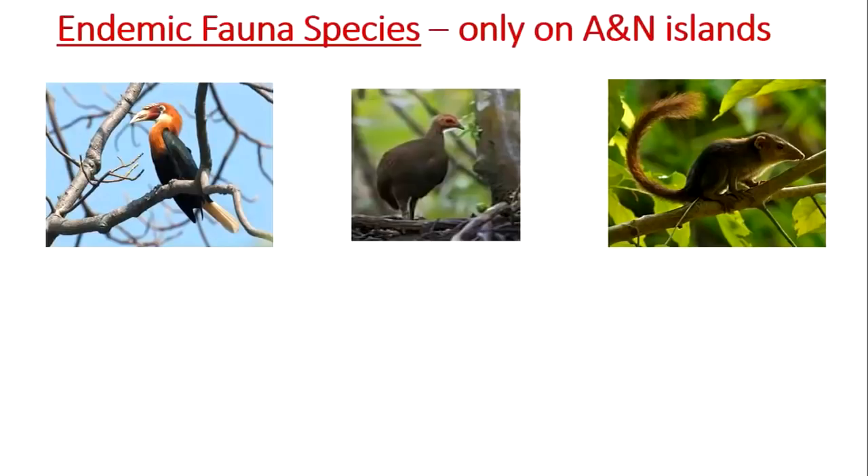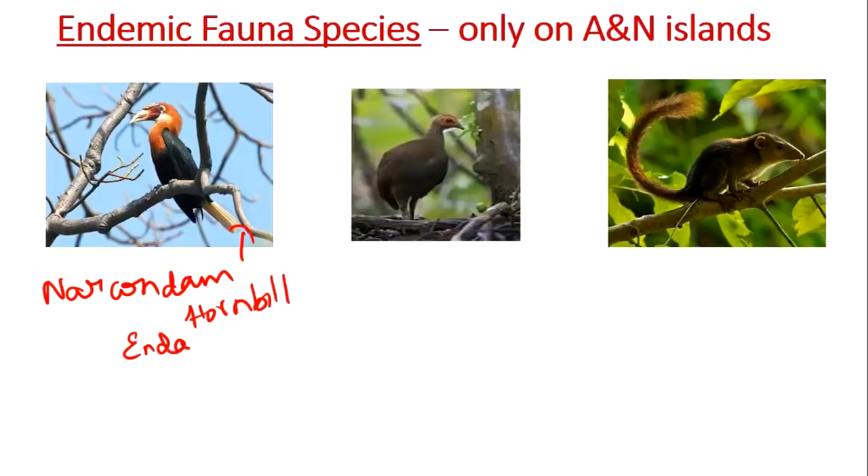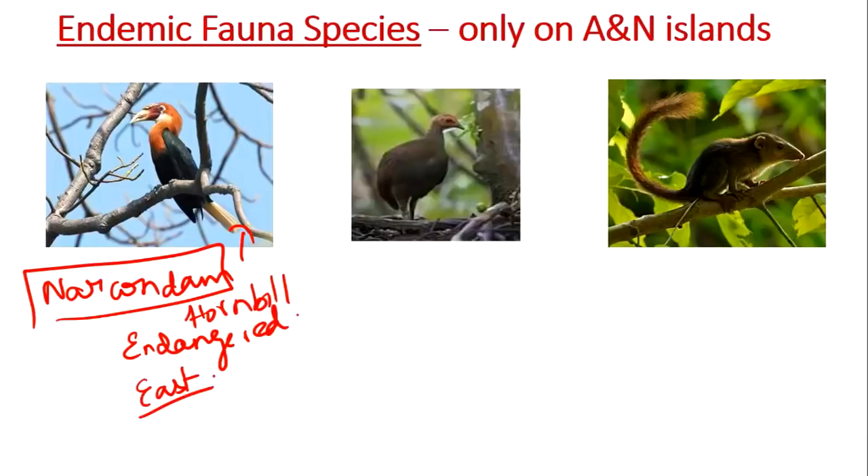The first species is the Narcondam hornbill. This picture shows the Narcondam hornbill, whose IUCN status is Endangered. It is present in a tiny island called Narcondam Island, located east of Andaman and Nicobar. It is a non-migratory bird with the smallest home range of all Asian hornbill species, and it is endemic only to Andaman and Nicobar Island.